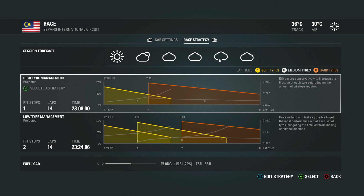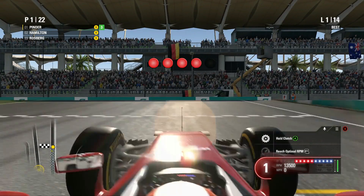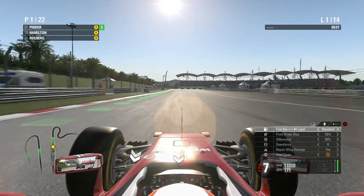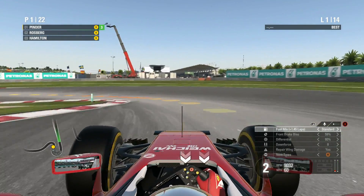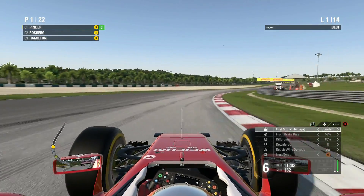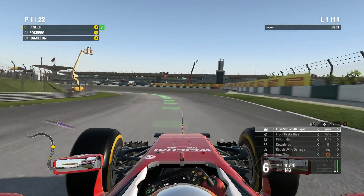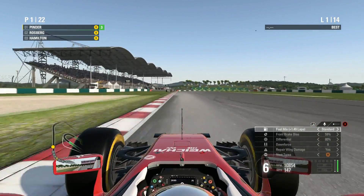I wanted to change the hard tyre to the medium tyre in the strategy, however the hard tyre was mandatory. Three lights, four lights, five lights and away we go. Got bogged down a little bit, but Hamilton also gets a bad start, so we're both in the same boat. Going around sliding a little in the braking zones but I've held first position. I'm still ahead of the field, extending my lead over Hamilton, who has now been overtaken by Nico Rosberg — good for my championship.